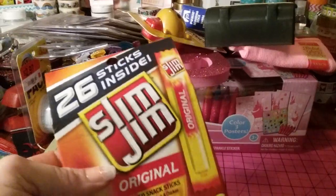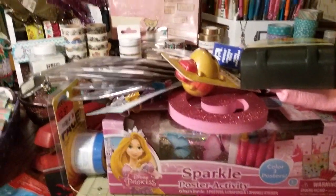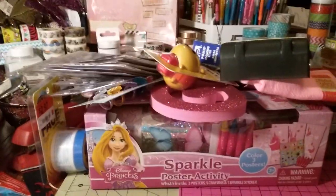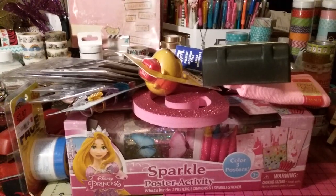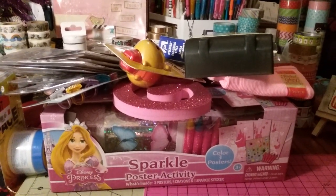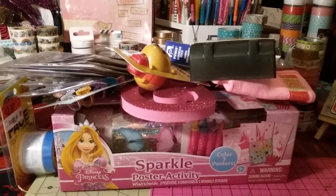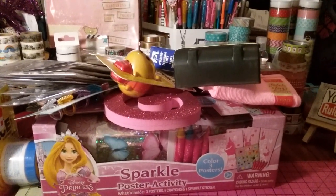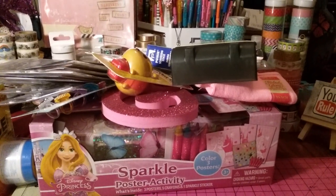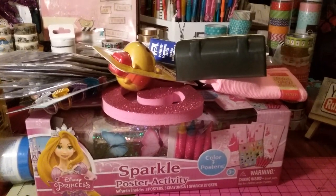I also got my husband some Slim Jims — me and GG love them too, so I guess I got them for all of us. Alright guys, I'm done. I just wanted to share a small Walmart haul. I also went to Michael's, Five Below, and Dollar Tree and got a few little things I'll share with you guys. Thank you so much for watching. If you haven't subscribed, please do, and I'll talk to you guys soon. Bye!